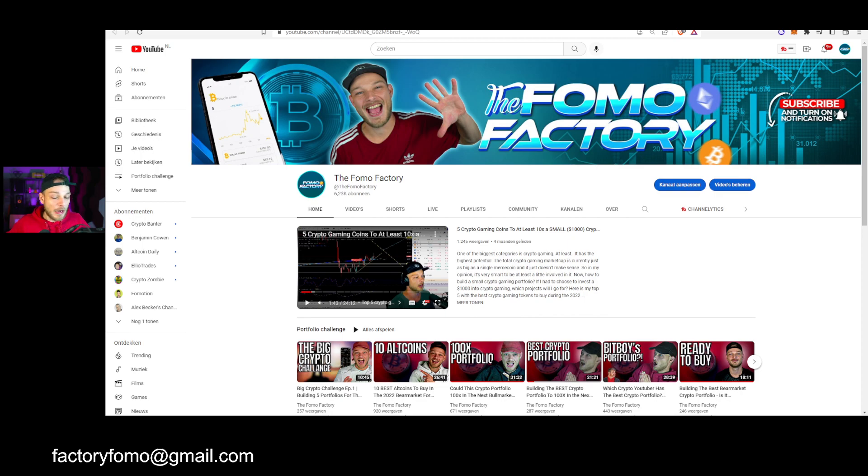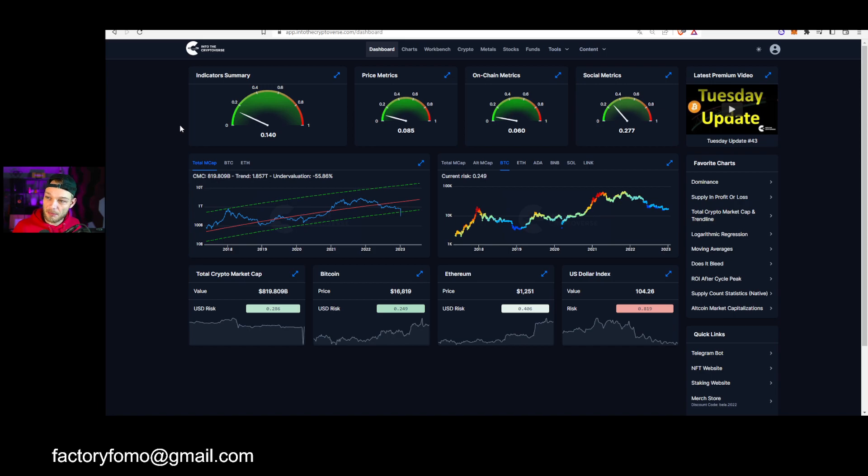Welcome to the Fomo Factory. Thanks for 6,200 subscribers. I want to take a look at the Into the Cryptoverse dashboard made by Benjamin Cohen — shout out to him. This has been helping me so much throughout my crypto journey. I'm also dropping a video this afternoon about when to buy the coins that Crypto Banter covers, for the crypto portfolio giveaway — make sure to check that out at 14:00 UTC.